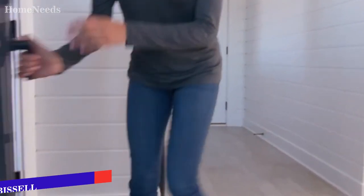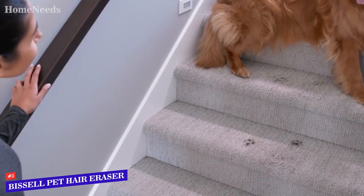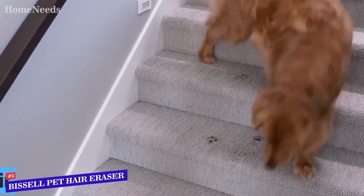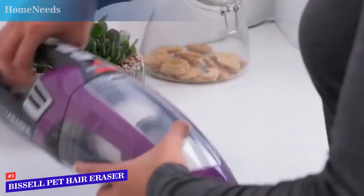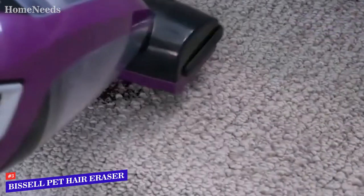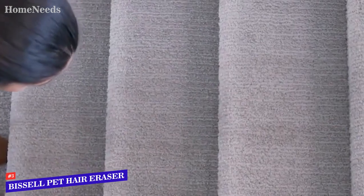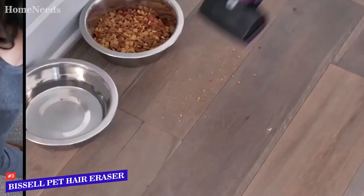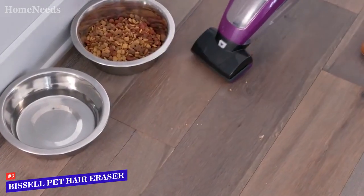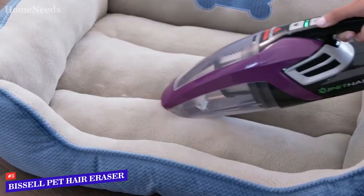If you have furry friends, look no further than the Bissell Pet Hair Eraser Lithium Ion, also known as the best handheld vacuum for pet hair available on the market. This model is a wireless device with a 14.4-volt NiMH battery that lasts 15 minutes. This vacuum cleaner is compact and light — 16 inches long and with a weight of three pounds. The device is quite comfortable to use, with its large handle that favors a good grip.